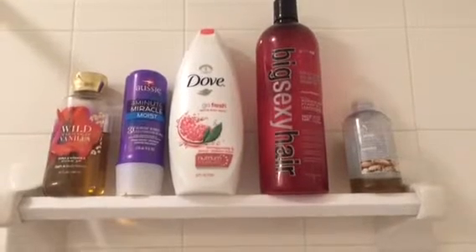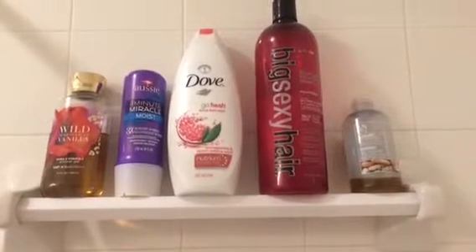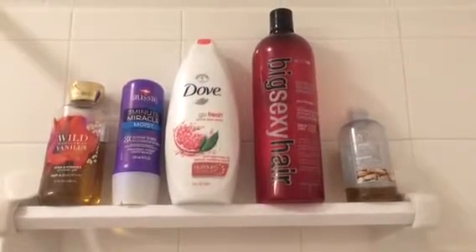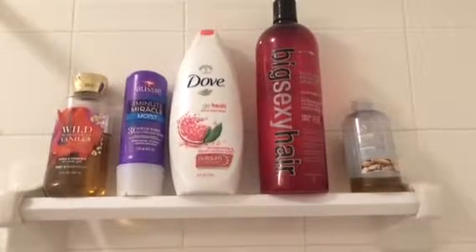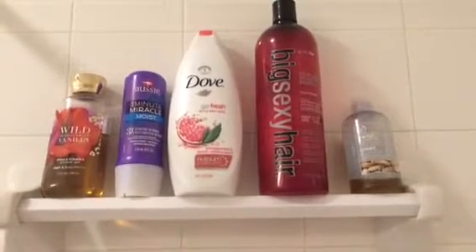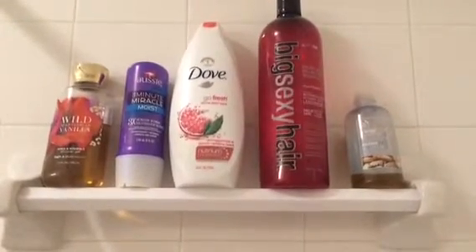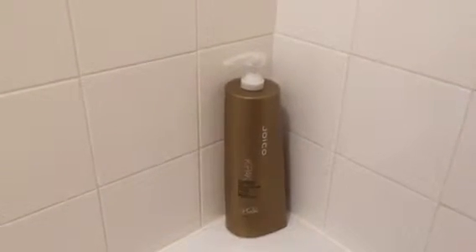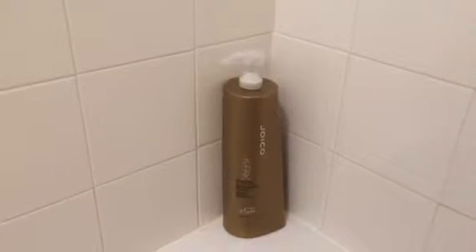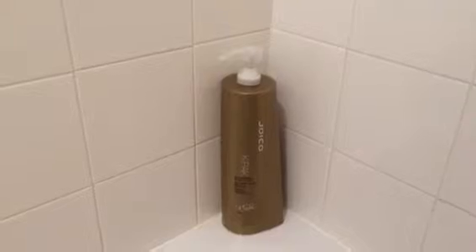I love the Dove Go Fresh range. Then I have my Big Sexy Hair shampoo — I use this every once in a while to give my hair a little more volume because my hair is very fine and doesn't have much volume. Then I just have an almond shower gel from The Body Shop and my Joico K-Pack shampoo.